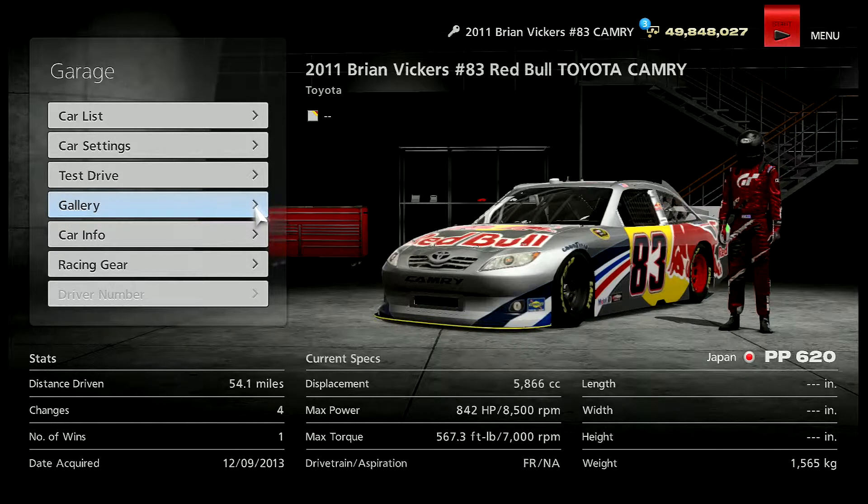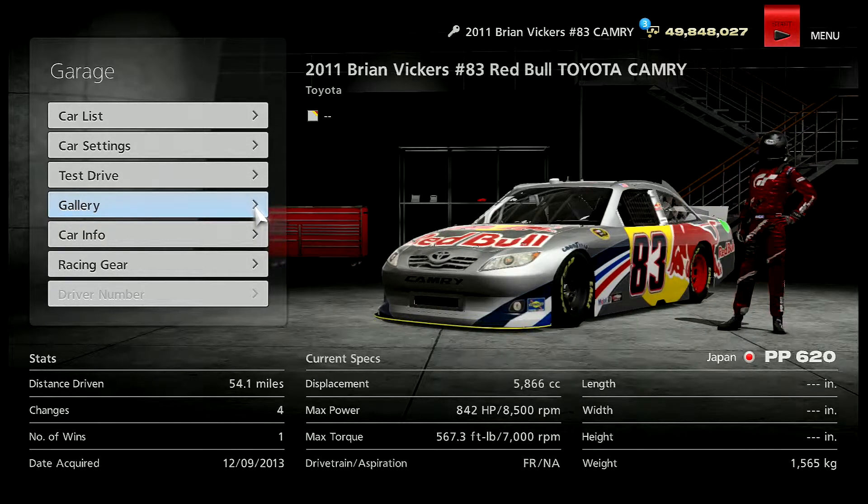A lot of people say that all the NASCARs are the same — the same amount of horsepower, and it doesn't matter what suspension setup you run, it's all the same. Which is a lie, because this Toyota Camry, the Red Bull one, is faster than all the other NASCARs.